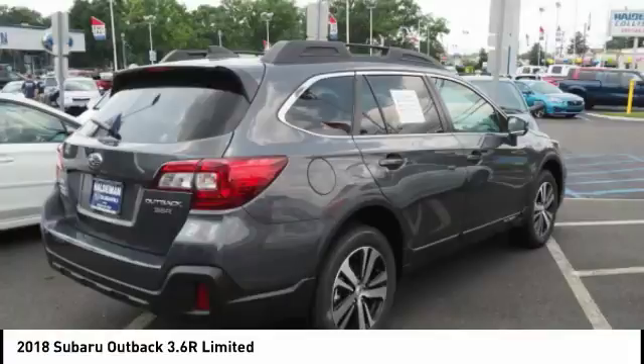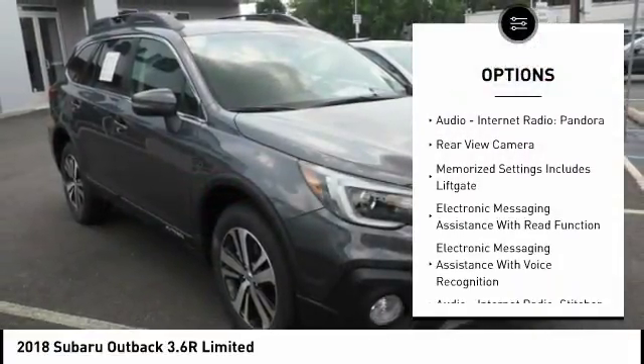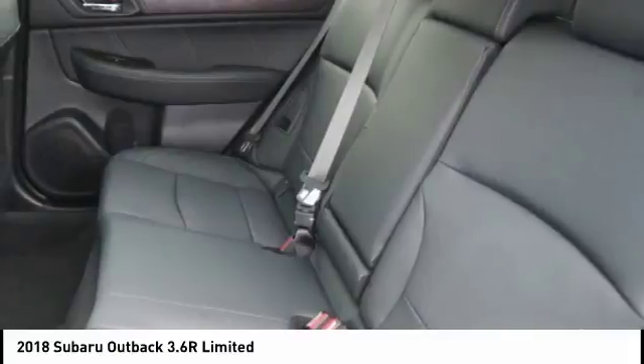Here are some of this vehicle's great options: traction control, leather trim seats, stability control, cruise control, airbags front dual seat cushion, compass, fog lights, power brakes, clock.